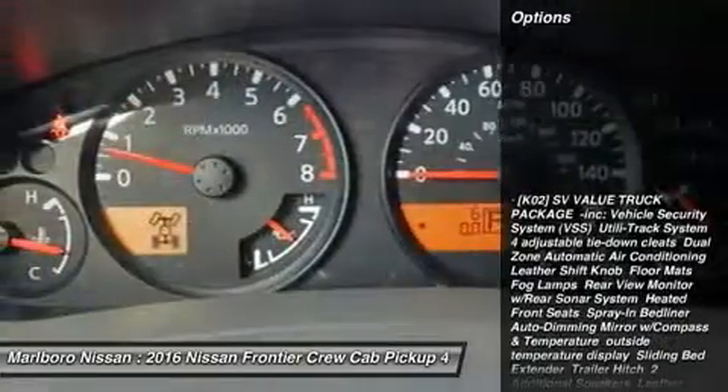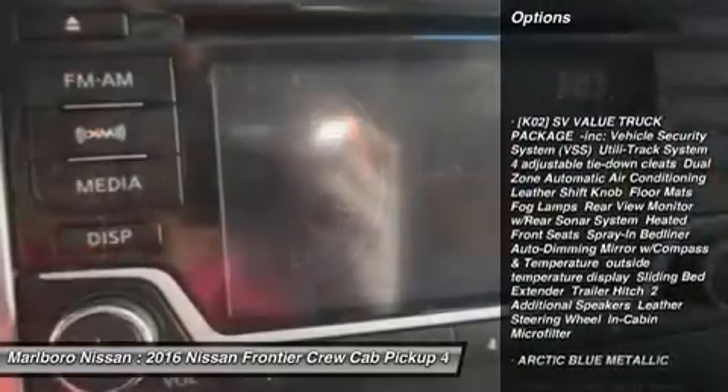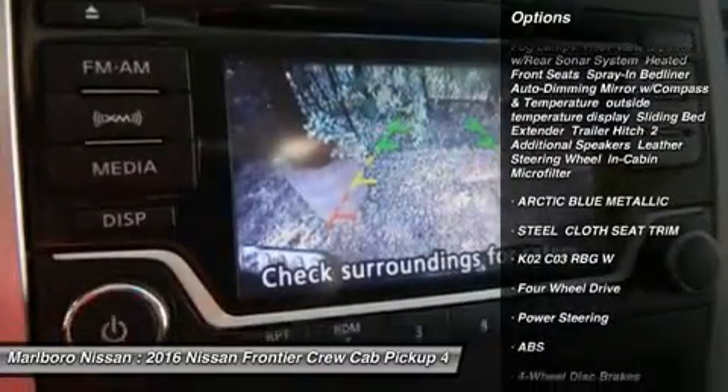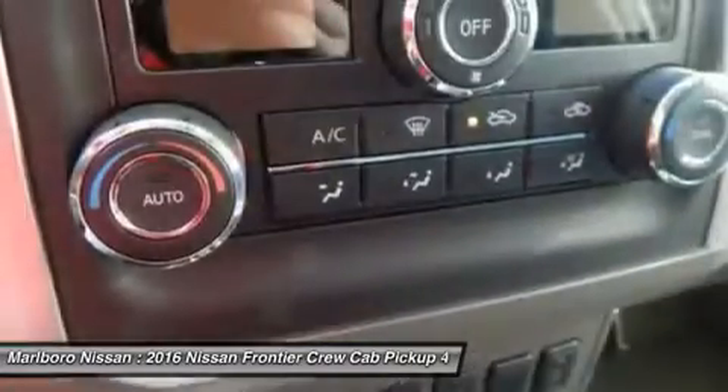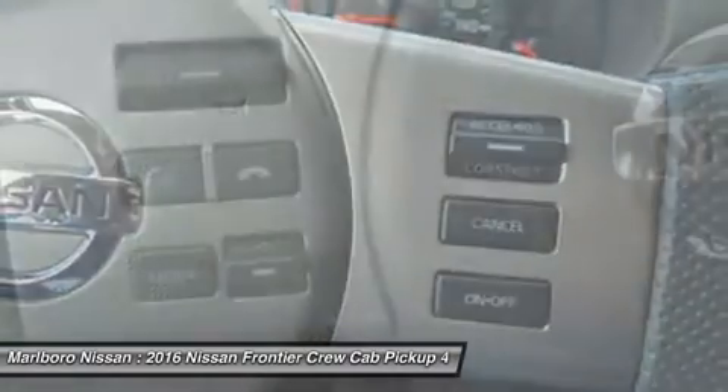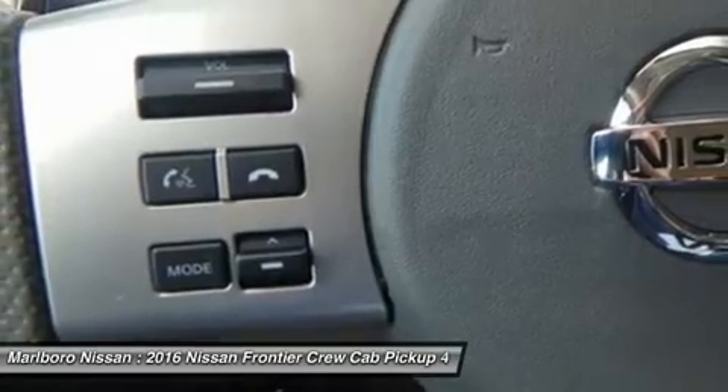Here are some of this vehicle's great options: stability control, traction control, keyless entry, anti-lock braking system, steering wheel audio controls, Bluetooth, adjustable steering wheel, power steering, driver airbag, and cruise control.